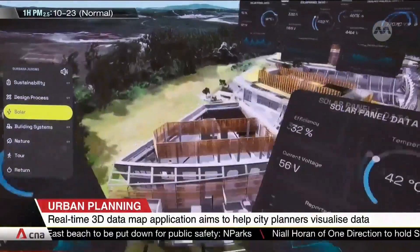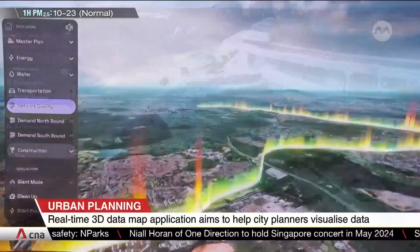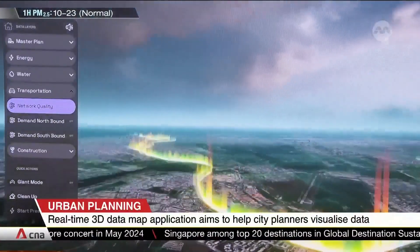The map can also capture other information that can help government agencies improve efficiency in different areas like transportation. For instance, it can quickly spot areas of train tracks that require urgent maintenance.